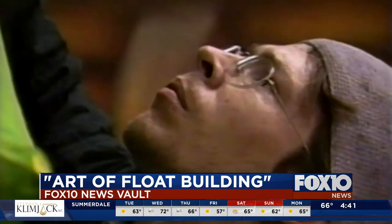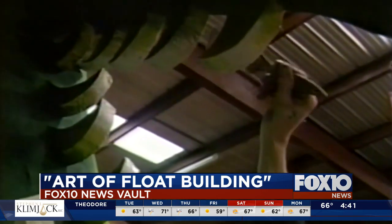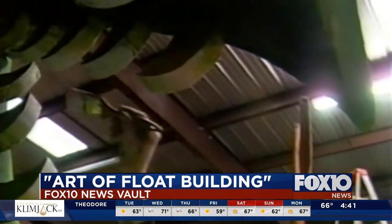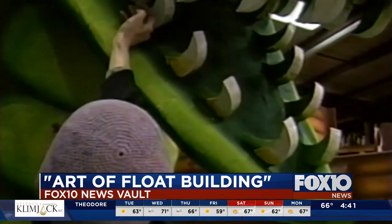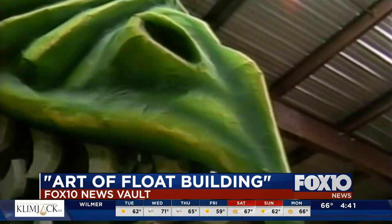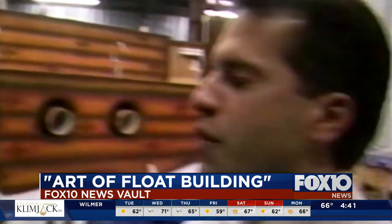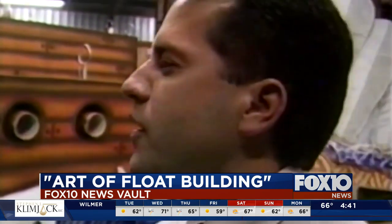32-year-old Craig Stevens is touching up his creations. He's one of several new-generation float builders. Stevens, who has a degree in art from the University of South Alabama, says he would like to see more professional artists in the float building business. Is there anything different that you do — something special, a different technique?